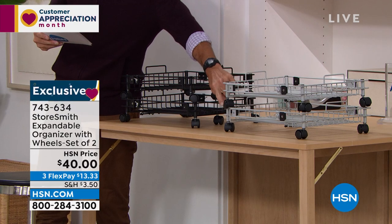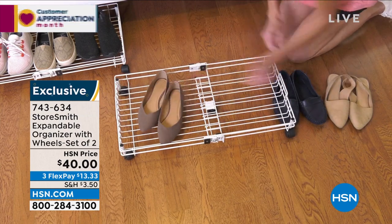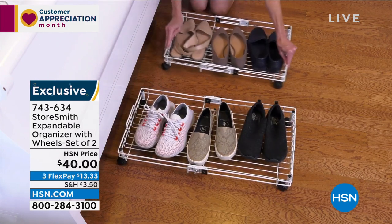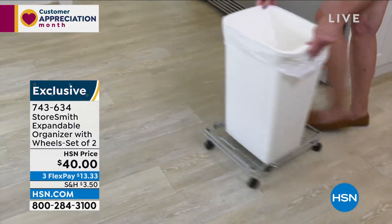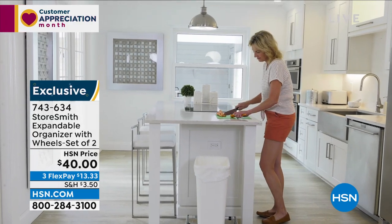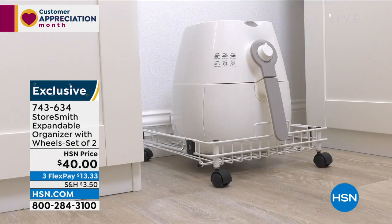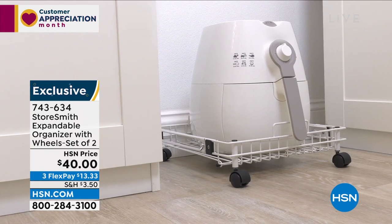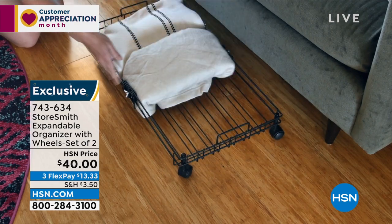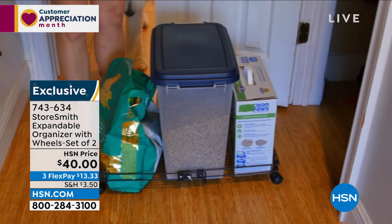Also available in gray — again, two of them. The white may have already sold out. Forty dollars for two. Take a quick look on screen to see how easy they are to use. Maybe it's for shoes, kids' toys, or heavy items — don't lift those heavy bins. Even a heavy trash can or a big 50-pound bag of dog food would work great on these. Forty dollars today — more than 50% off. A set of two — three flexible payments of thirteen thirty-three. Rebecca Wood is joining us for the entire hour.